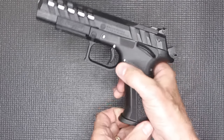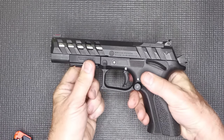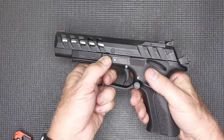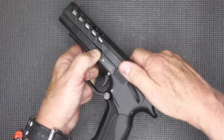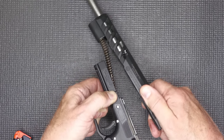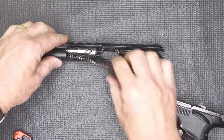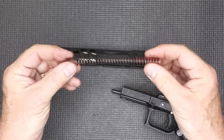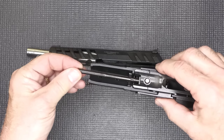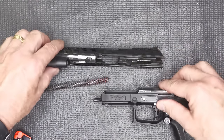Now for disassembly — we're going to drop our magazine and check to make sure the gun is empty. I'm going to leave my hammer in the rear position. Here with your takedown tabs, you want to get a hold of your trigger guard, and as you pull down on your tabs, pull back on the slide and lift up — just like that — and then slowly bring it out. That recoil spring is under tension. So we have our flat recoil spring. The guide rod is set into the frame, which is definitely different.